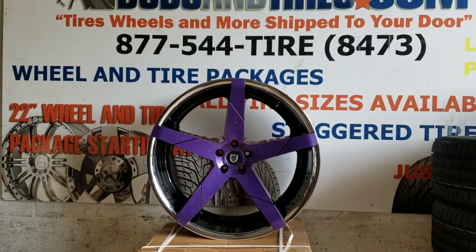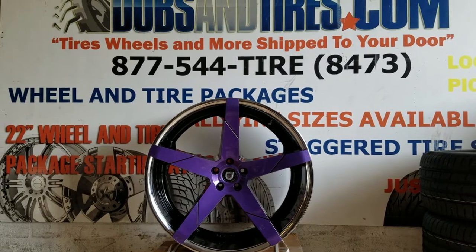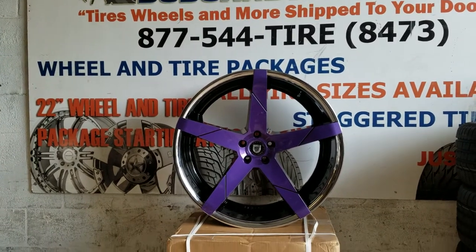This is your boy KB from Dozen Tires TV at DozenTires.com — tires, wheels and more shipped to your door. Right now you are looking at the Lexani Invictus. This one is custom painted to go with the Challenger Charger fitment.